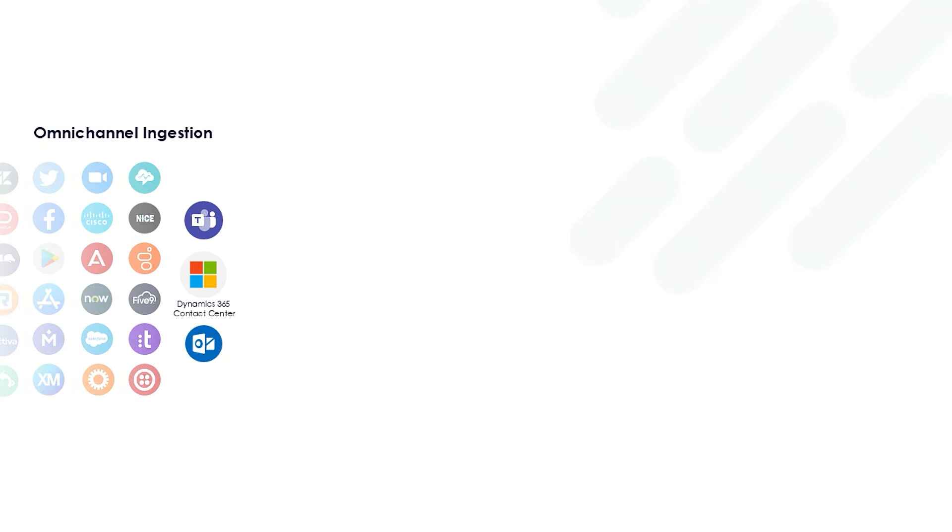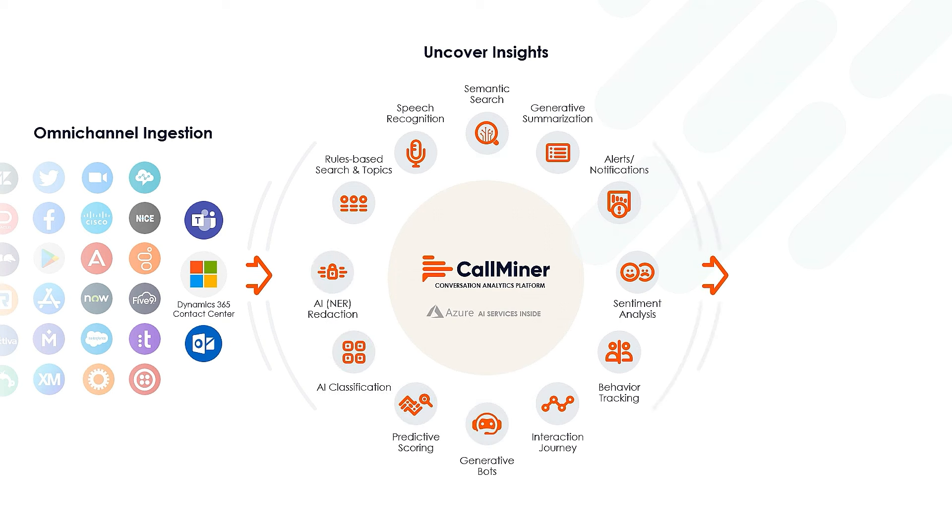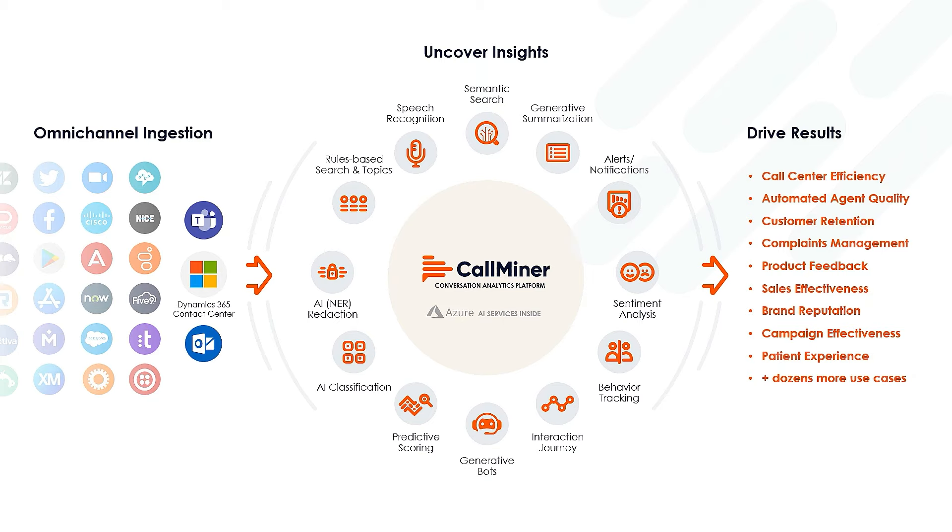This is where CallMiner comes in. CallMiner supercharges business performance by harnessing AI to extract vital insights from customer interactions and feedback across all customer touchpoints. By analyzing everything from contact center interactions, such as those managed through Dynamics 365 Contact Center, to surveys and online reviews, CallMiner empowers companies to enhance customer experiences, guiding frontline staff and alerting leadership to critical events and key opportunities, ensuring swift action and continuous improvement.